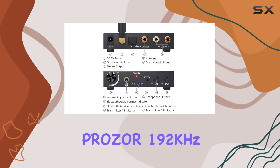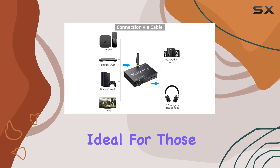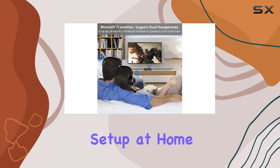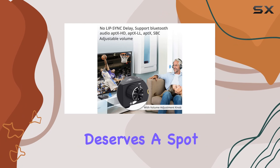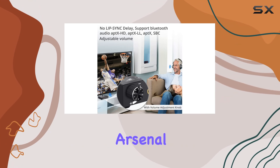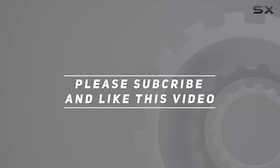In summary, the Praza 192kHz DAC is a versatile and feature-packed audio converter, ideal for those looking to enhance their audio setup at home. Whether you're a movie buff or a music enthusiast, this device deserves a spot in your entertainment arsenal. Check out the video description for an updated price, and thank you for watching this video.